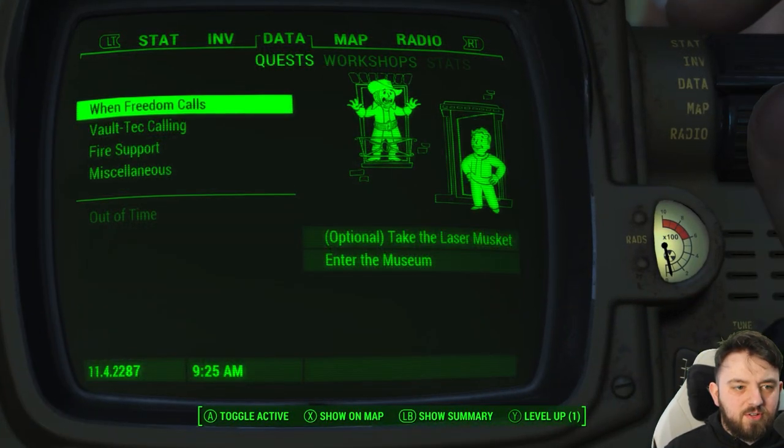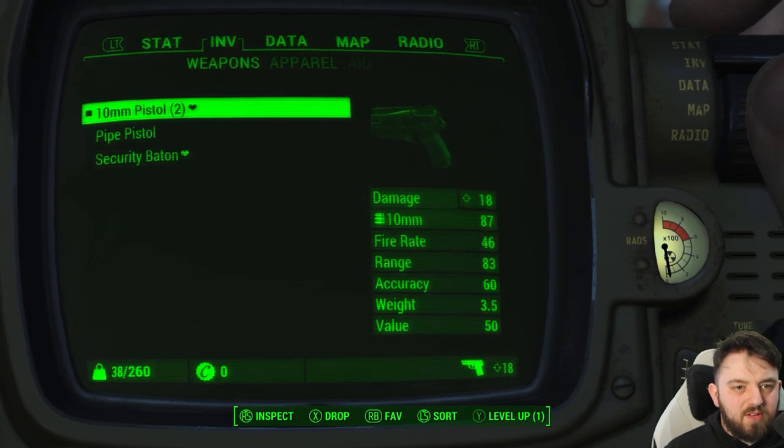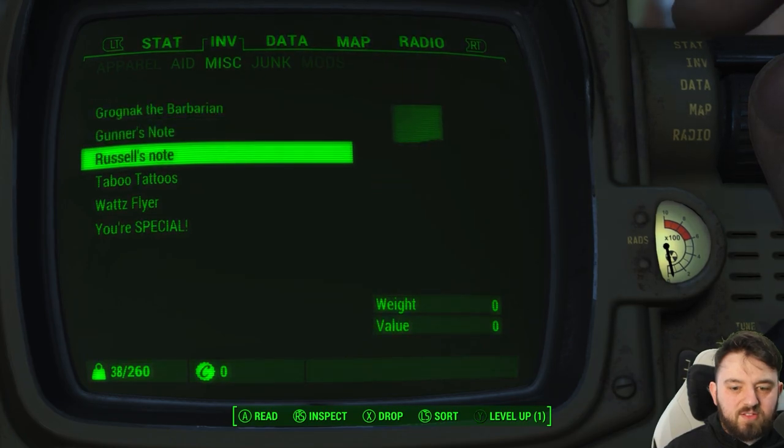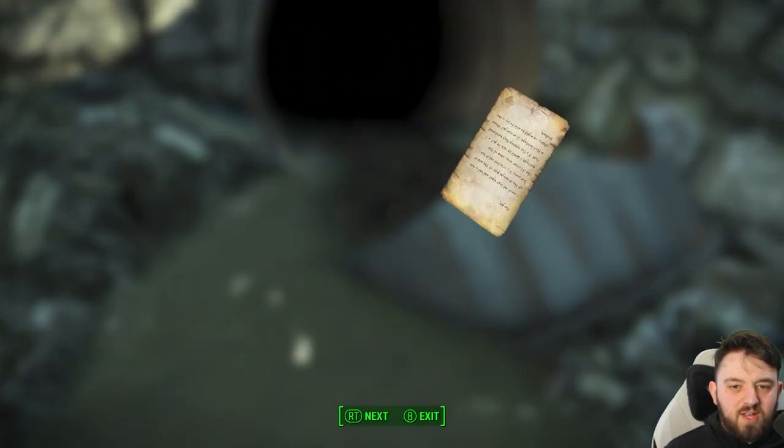Let's have a wee read of the note. I did this in a previous video. Where did the note go? Over in Misc — that's it there. We're going to have a wee read. What does it say?